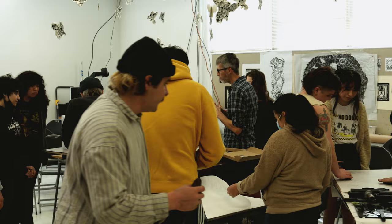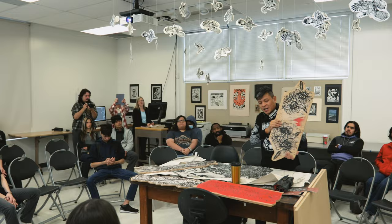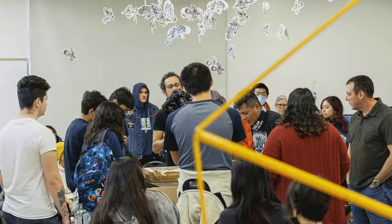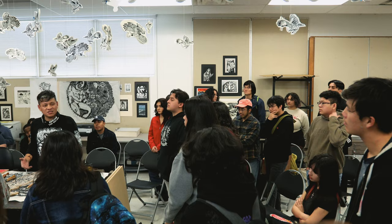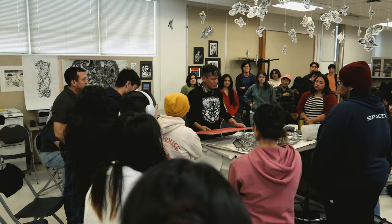Basically what I've been doing this week is showing the students the process of transferring images into woodblocks, working on designing patterns, mapping images to work with contrast in black and white, and working on concepts about how they are making their images.